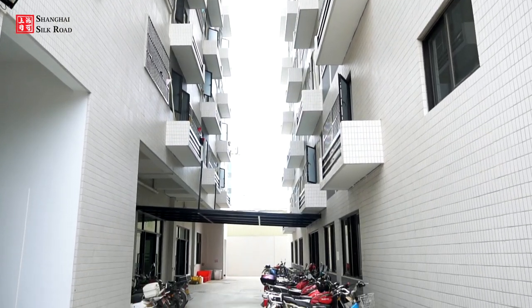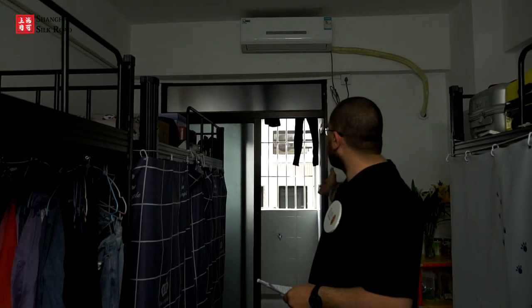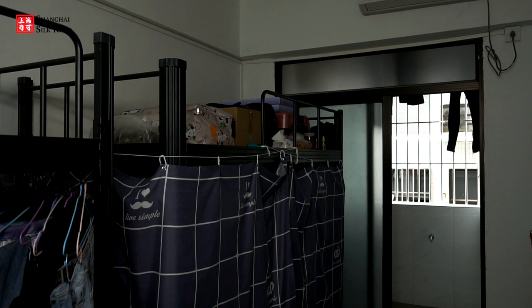Goodway Infant Toys Factory has two dormitories with 150 dorm rooms in total. Each room has six beds, allowing six employees to live together. The rooms are equipped with all basic amenities including air conditioning, a balcony, washing facilities, electricity, and everything a person needs to live and work in this factory.